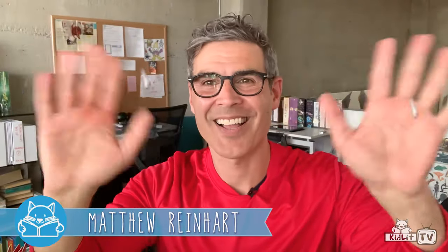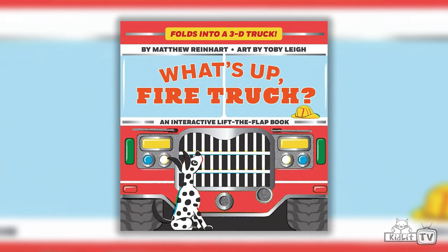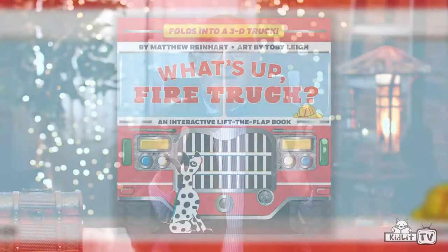Hi, I'm Rocco Stano and welcome to Storymakers. Today we have a very special Storymakers because we have Matthew Reinhardt with us, who is the creator of many different pop-up books. But today we're talking about What's Up Fire Truck, which is the first in the Pop Magic series. Hi Matthew, how are you? I'm great, how are you Rocco? Nice to be here. It's so nice to have you.